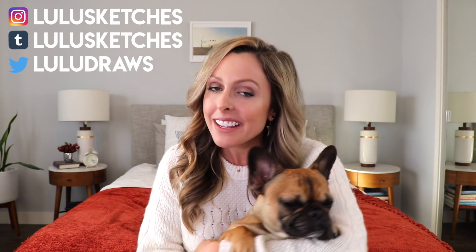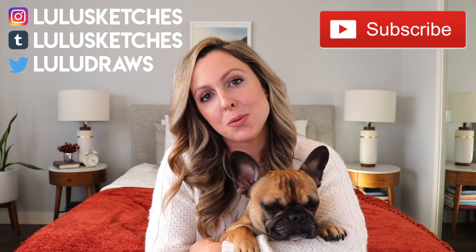I hope this video was helpful. If you liked it, please give it a thumbs up and subscribe to my channel for more videos. Bye!